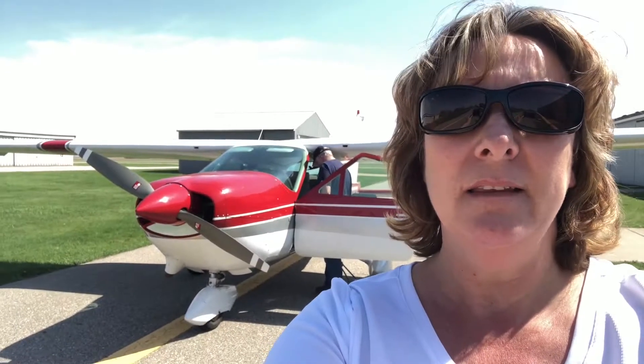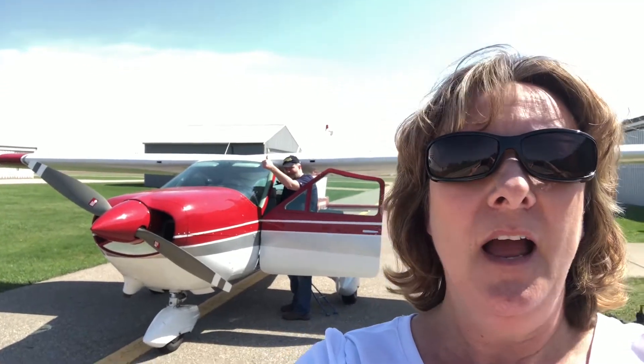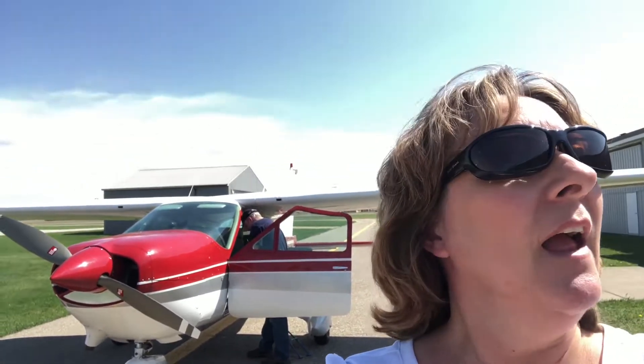We're back at the airport and we have 2.4 hours in the air. Everything went great. I've got a belly full of Zingerman's. Got a Mother's Day present for Mom — shh! Tune in next time when we go... I don't know.